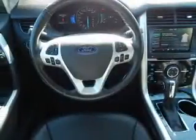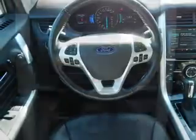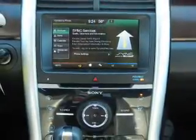Inside you'll find leather seats, heated seats, a satellite radio, steering wheel controls, and dual temperature controls.